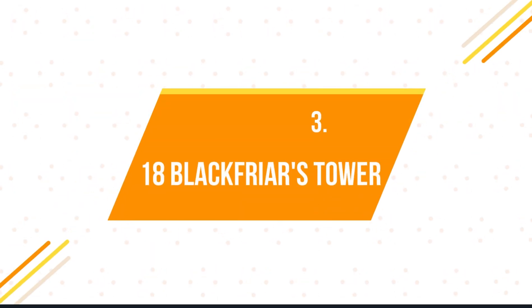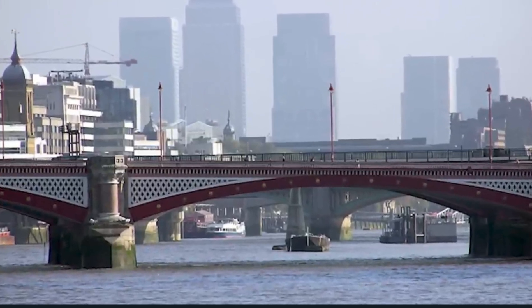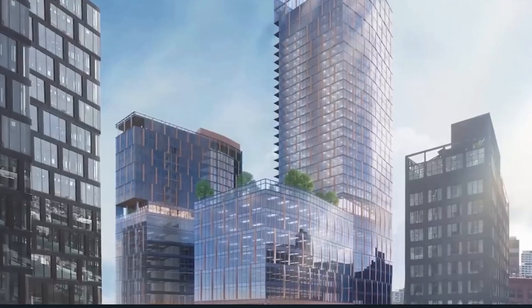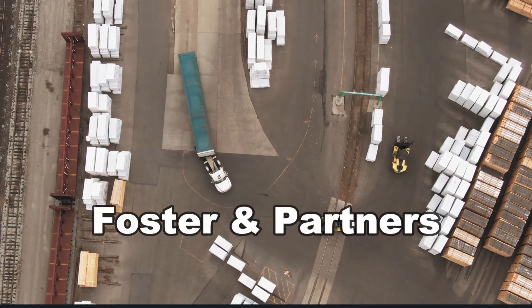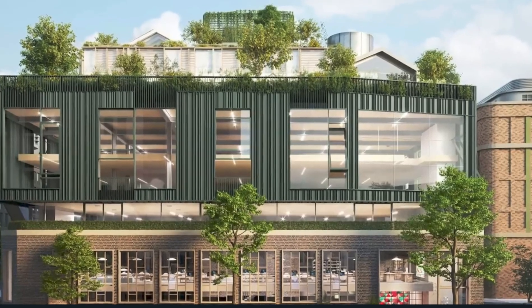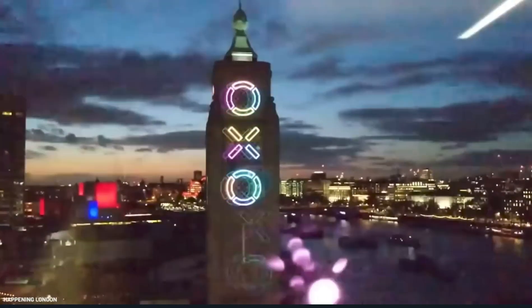Number 3: 18 Blackfriars Tower. There are plans to build a skyscraper on the southern end of the Blackfriars Bridge. Previously, the site was already approved for a residential tower and an office tower, but a year ago the site was bought by Hines and the National Pension Service of Korea. Foster and Partners were then hired to revise the plans for the 18 Blackfriars site. The revised plot will have three brick-clad high-rise buildings, with each structure having green terraces and roofs that reflect the nearby OXO Tower.